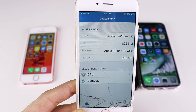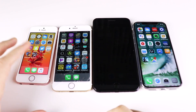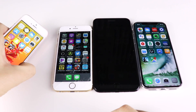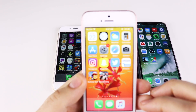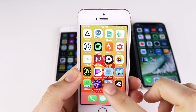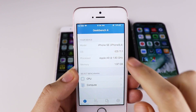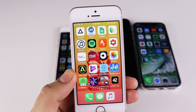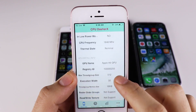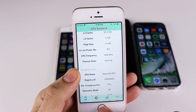Some people have been seeing speeds as low as 700 or 600 MHz. Checking the iPhone SE, looking at Geekbench, the SE is clocked in at 1.80 GHz. Coming back out and going into CPU Dasher X, the SE is running at 1.84 GHz — so this SE has not been slowed down.